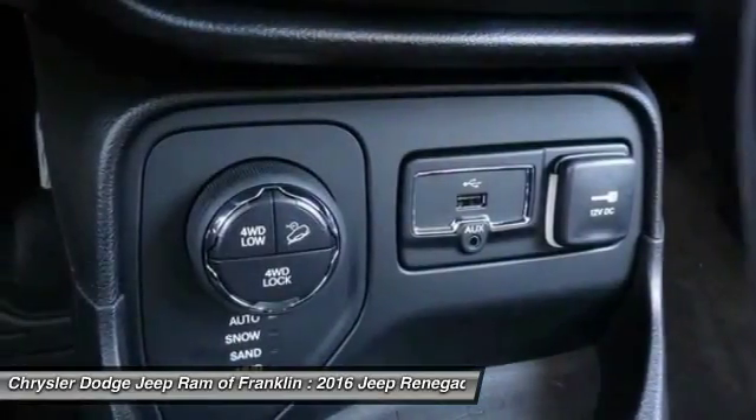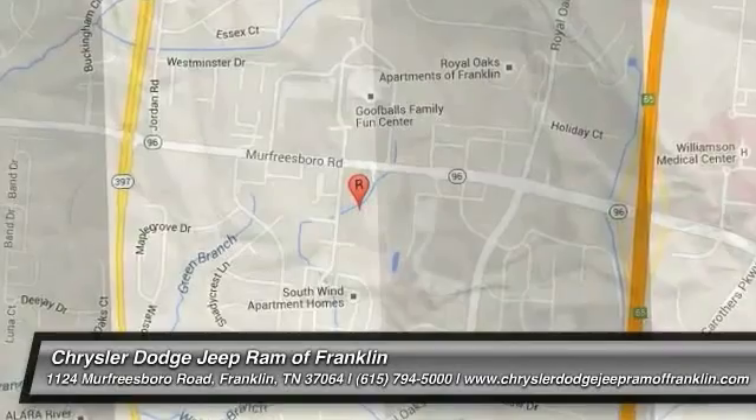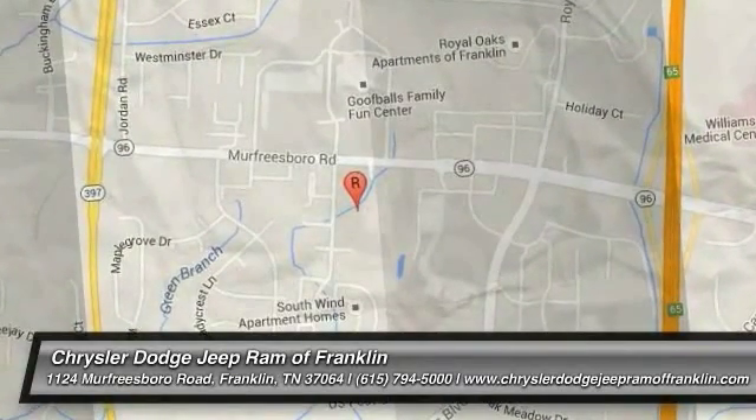Is love at first sight really possible? Let us know when you stop in. Thanks for shopping with us. For more information, visit CDJRFranklin.com. Thank you.